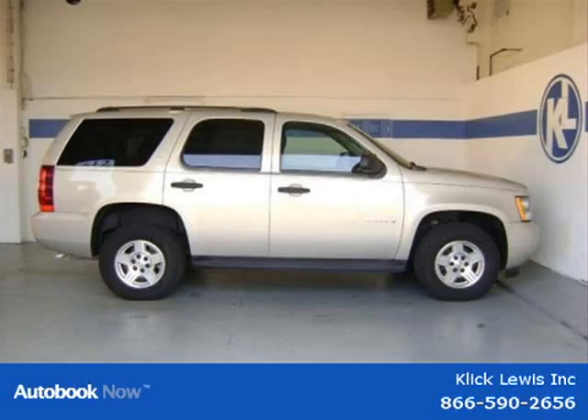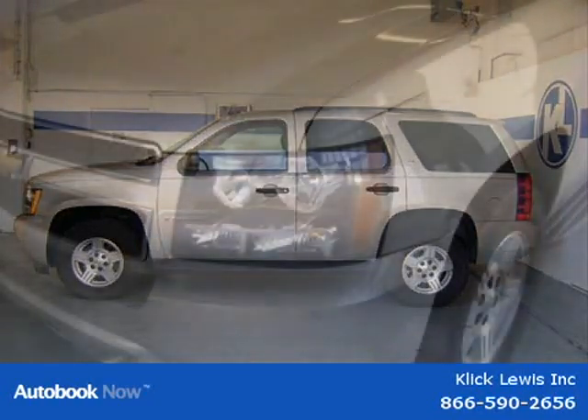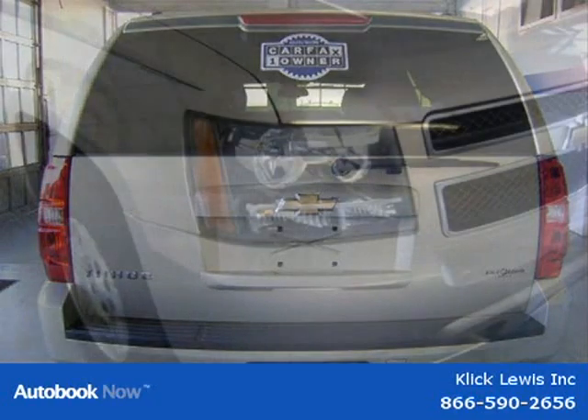This 2007 Chevrolet Tahoe is located in Palmar, Pennsylvania and had 44,778 miles on it. It has a beautiful gray exterior paint color complemented by an interior color. This vehicle features 320 horsepower, four wheel ABS brakes, 4WD type automatic full time, and a 5.3 liter V8 engine, along with many other features.